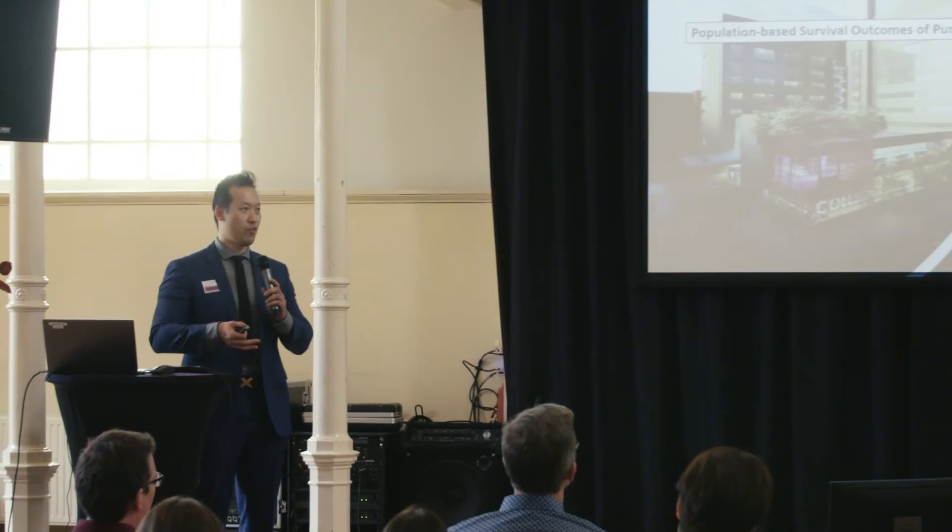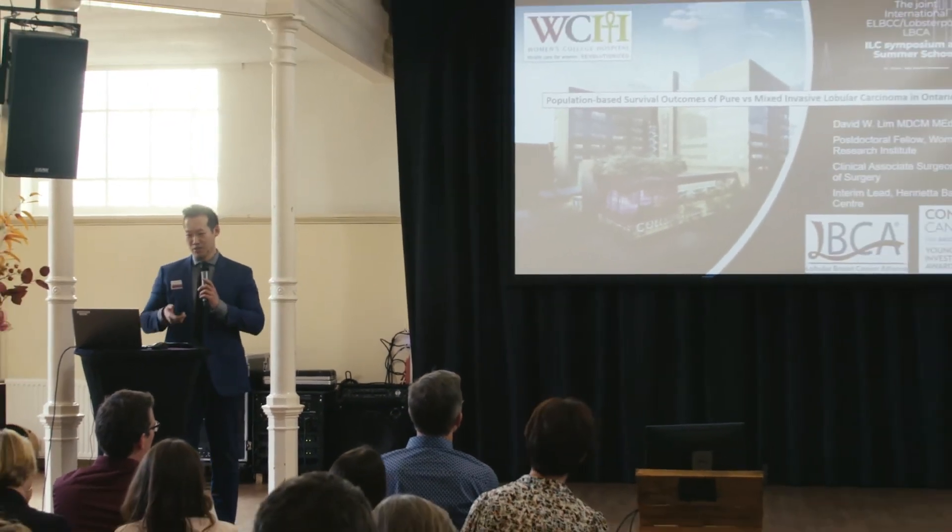My name is David. I am a breast surgical oncologist at Women's College Hospital in Toronto, Ontario, Canada, where I've been completing a three-year postdoctoral fellowship. I've been recruited as an assistant professor of surgery starting July 1st, and I'm immensely grateful to the Lobular Breast Cancer Alliance for supporting the last year of my postdoctoral research to perform the work presented here.